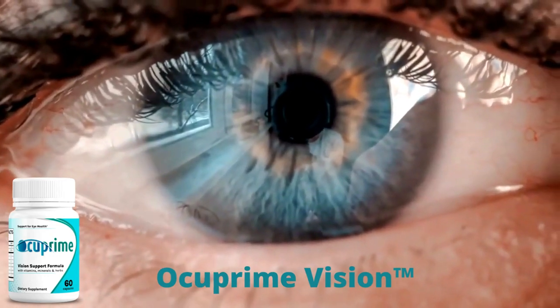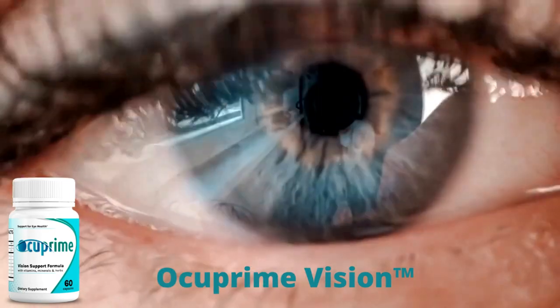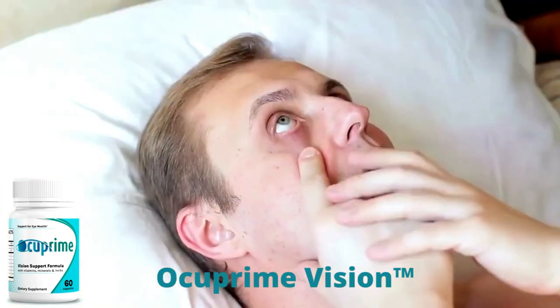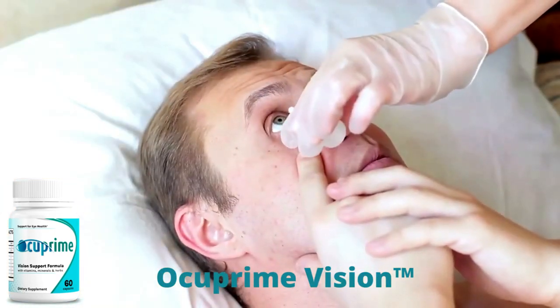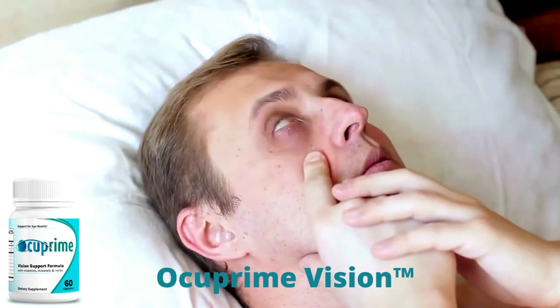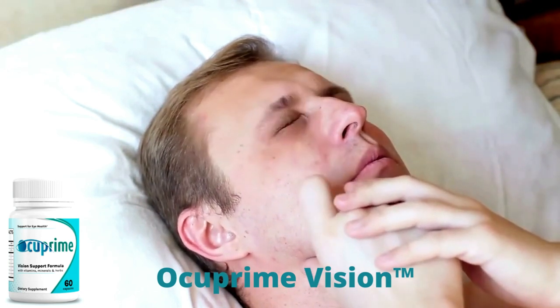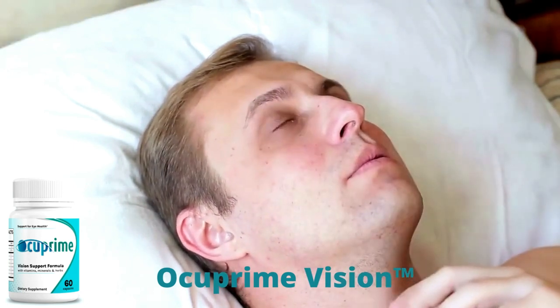The first thing you need to know about Occuprime Vision is: be careful with the website you're going to buy Occuprime Vision from, because Occuprime Vision is only sold on the official website. To help you, I left the link to the official website down below in the description of this video.